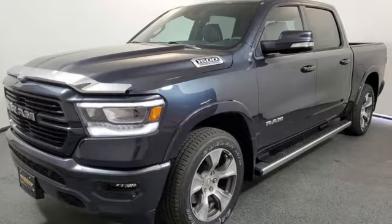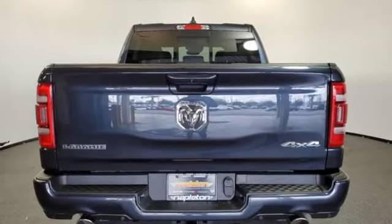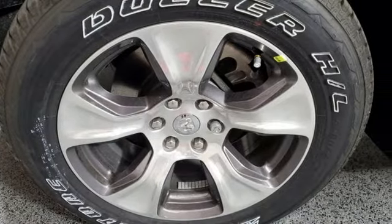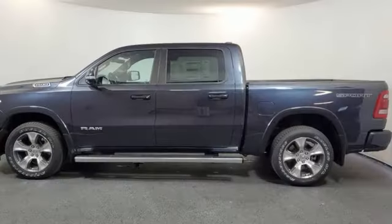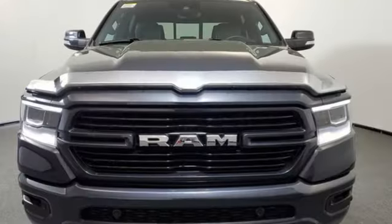V8 engine, four-wheel drive, automatic transmission, trailer hitch receiver, integrated navigation system with voice activation, Wi-Fi hotspot, dual-zone climate control, active grille shutters, electronic shift on the fly, auto-dimming rear-view mirror, and front heated and ventilated leather bucket seats.